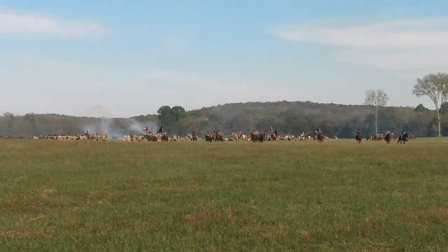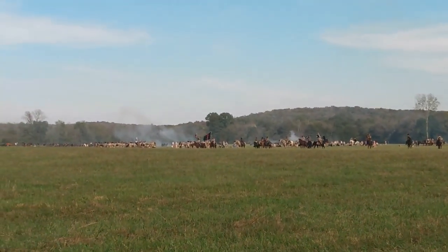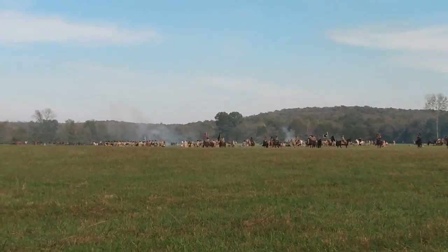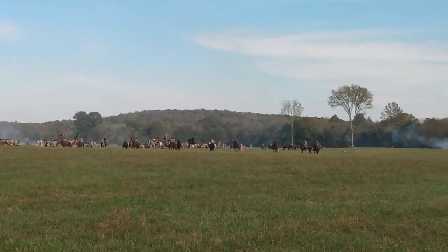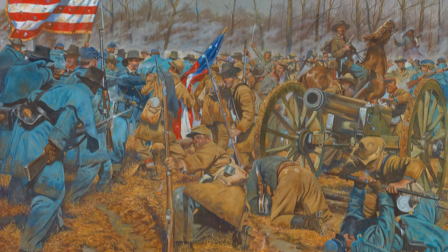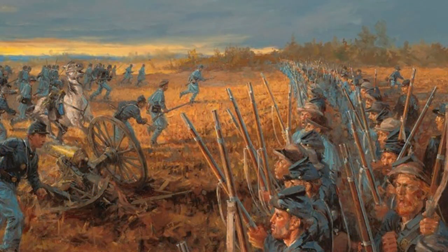The Union forces here stalled nearly half the Confederate army for two hours. At noon, Sheridan's lines finally broke. This allowed Confederate soldiers to begin to surround Negley's men from the rear. The boys in blue found their rocky shelter had now become a death trap.